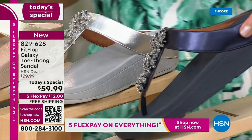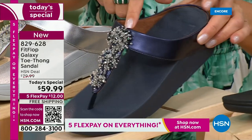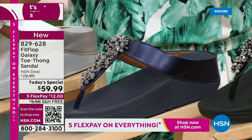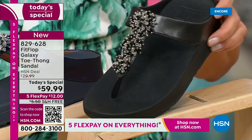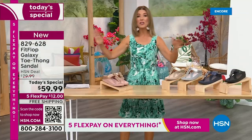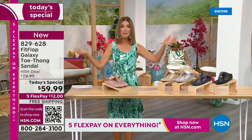We've got a fabulous navy. Notice the navy also has the all-navy bottom, that beautiful almost jewel-tone sheen — that's like sapphires and diamonds. This is like jewelry for your feet. And if you love black and white, it's going to be the perfect night to shine. We have today's special pricing of $59.99, an incredible unheard-of price for Fit Flop. We also have five flex pay, free shipping.